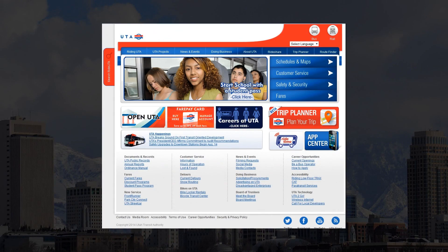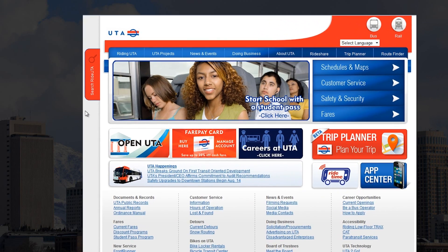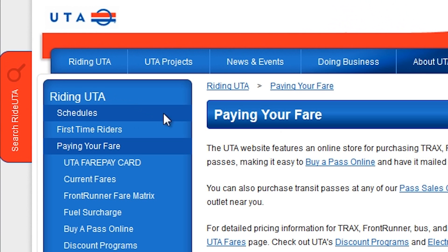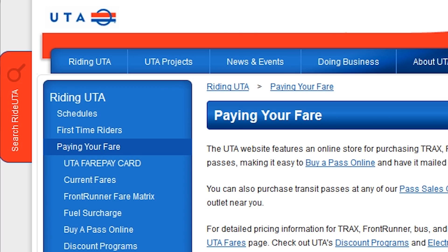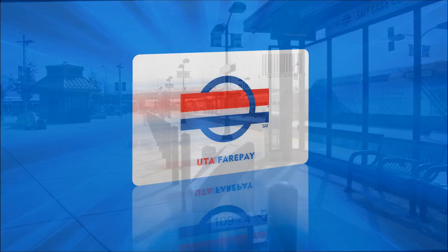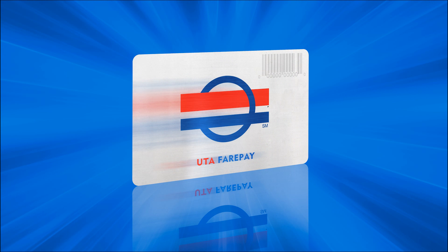Make sure you buy a ticket before you get on. To watch a short video about how to use a Frontrunner ticket vending machine, go to RideUTA.com, look on the left side for Riding UTA, and click on Paying Your Fare. Many people use an electronic pass or their FairPay card. FairPay is a reloadable card and it's pretty convenient.